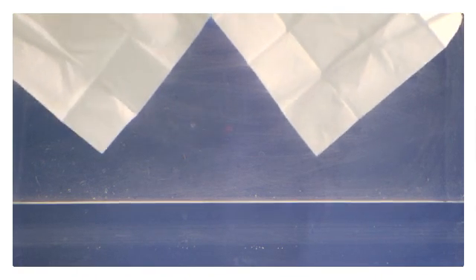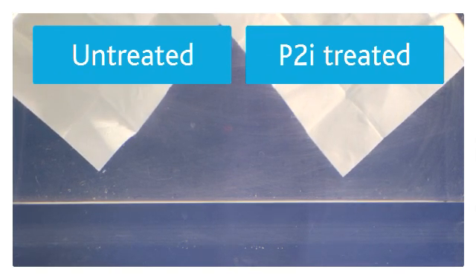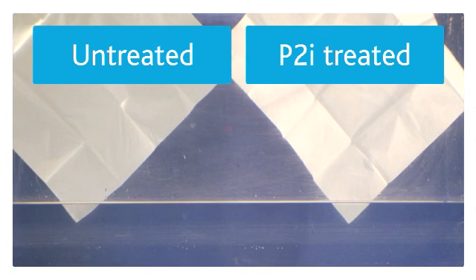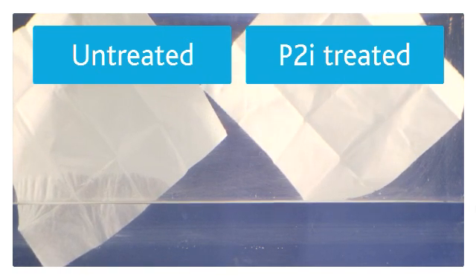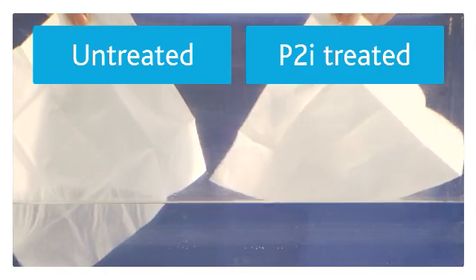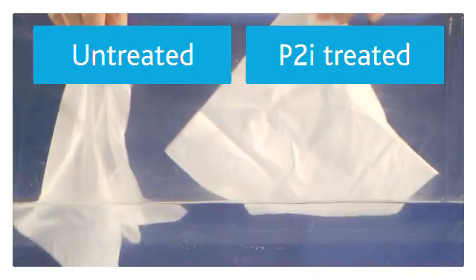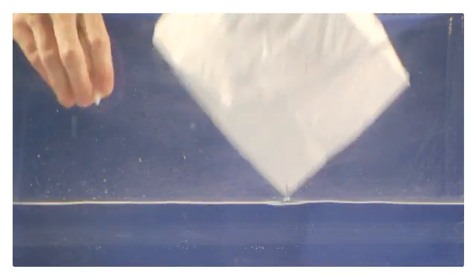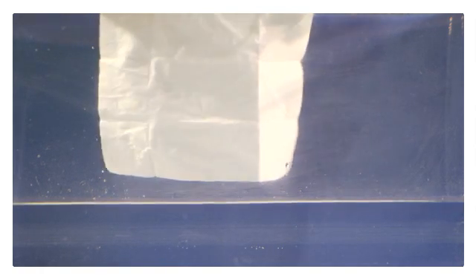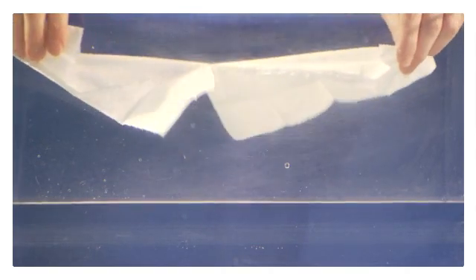And now for a practical example of the technology. I have two tissues taken out of the same packet — one untreated and one treated with the revolutionary process. As I introduce them into the water, the untreated starts to absorb the water very quickly and gets heavier, whereas the treated really does resist absorbing water. As I force them both into the water and bring them out again, the untreated is absolutely sopping wet, whereas the treated is completely dry, and has exactly the same properties as an untreated tissue paper, apart from the amazing level of repellency.